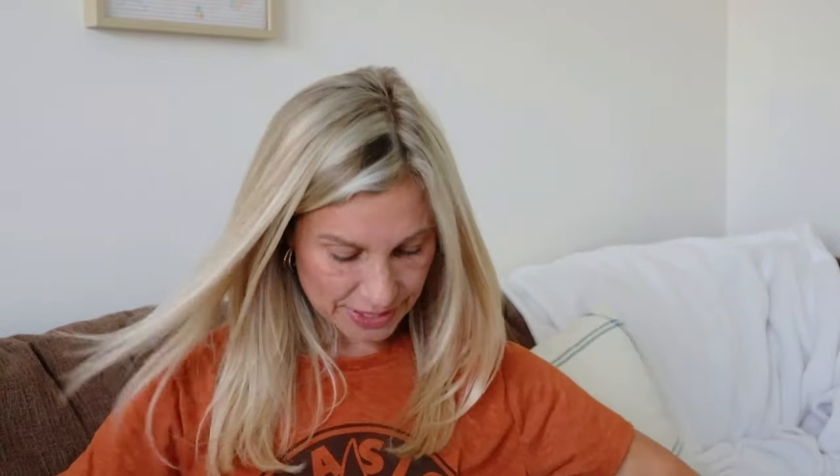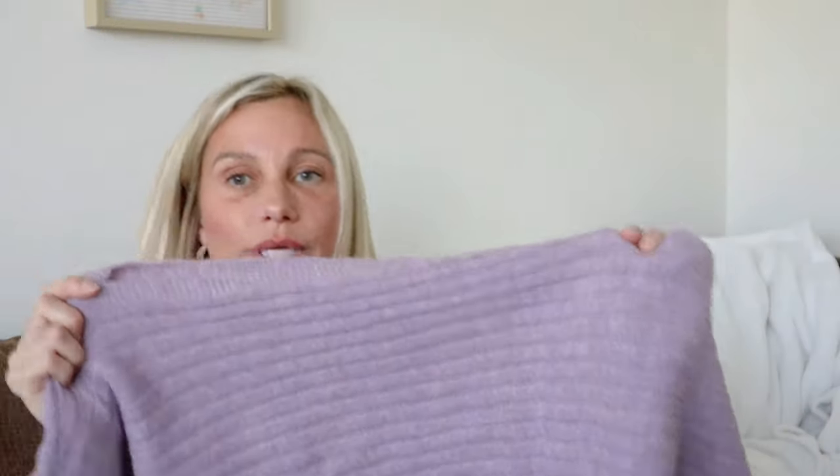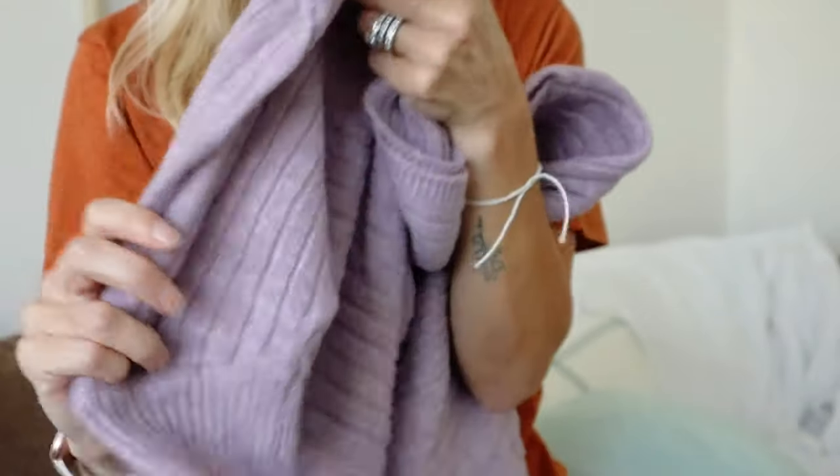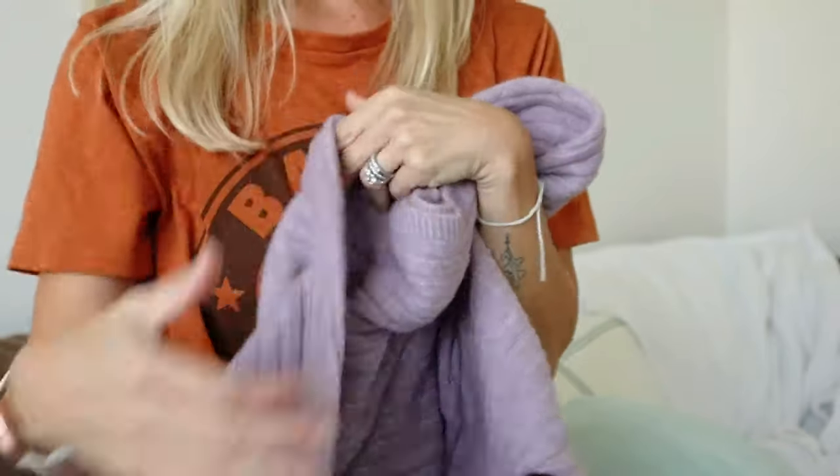I'm going to put this aside and open one more and then we're going to try some stuff on. The next item is really nice — it's a lavender sweater. This is really soft, I love this color. It has arms that are kind of poofy and then they're fitted at the wrist. Let's see what we think of this style — I'm going to try these first two items on and see if they compare to the way they look on the Shein website.